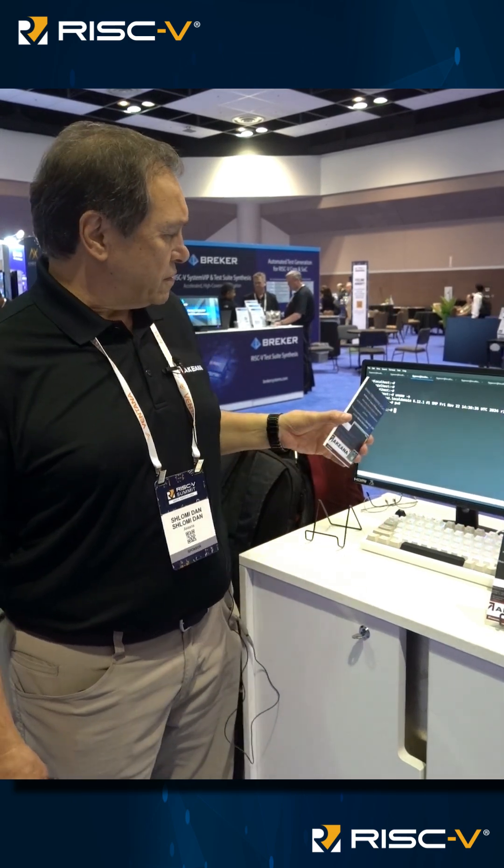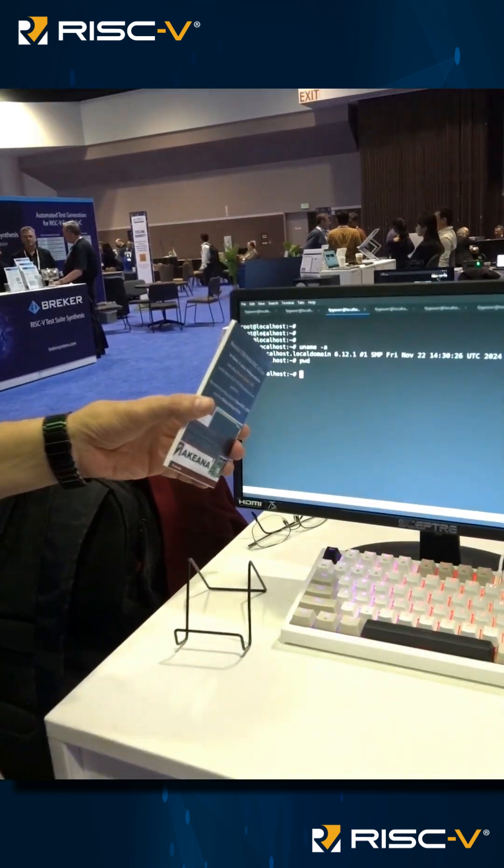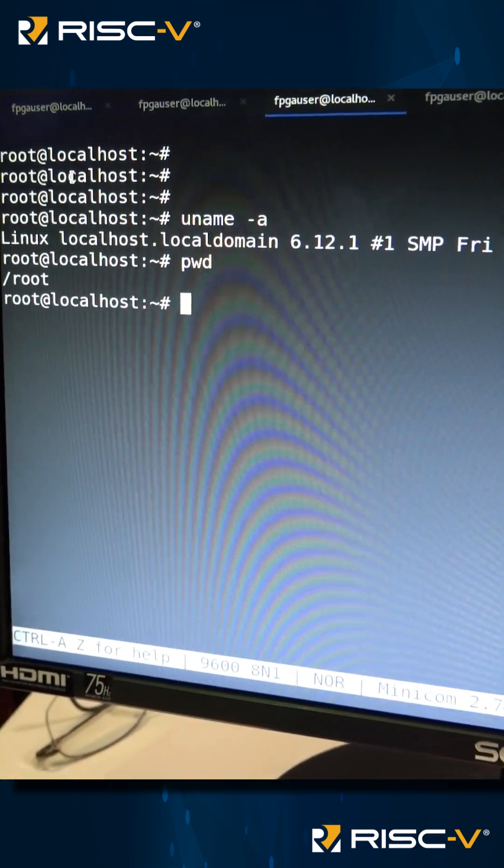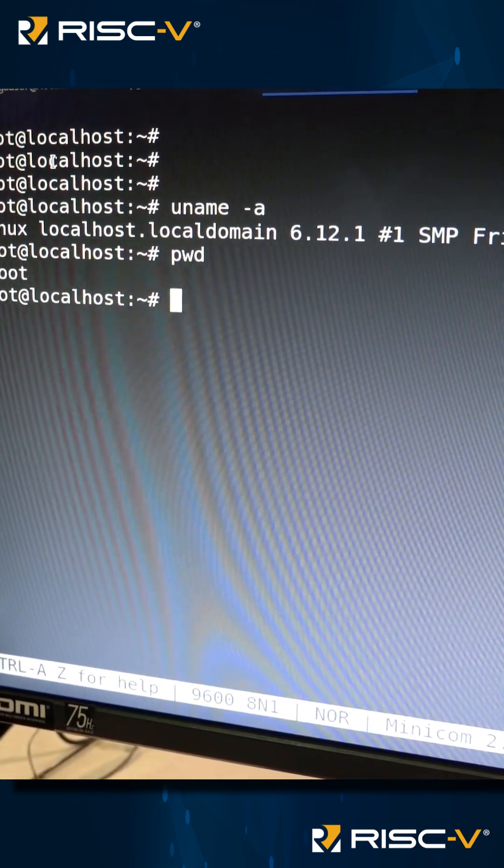You can see here just one command showing that we are running this — uname -a — and you'll see the Linux version running on riscv64.